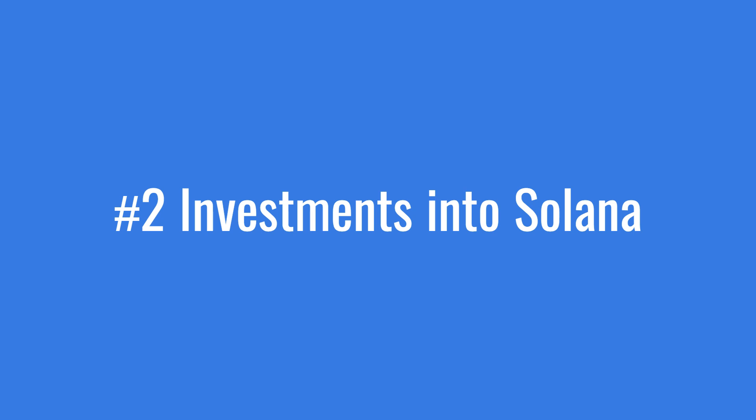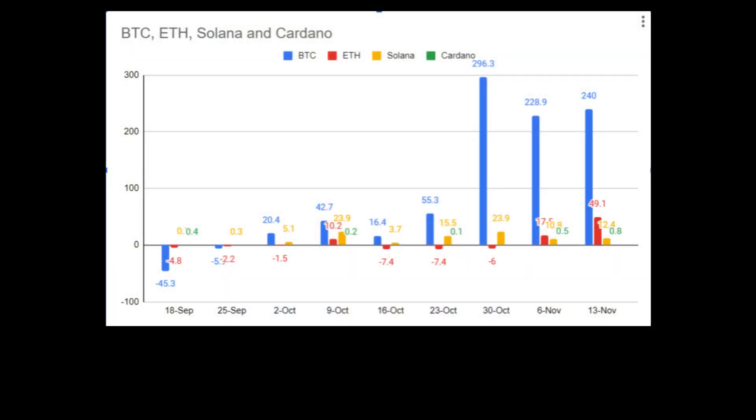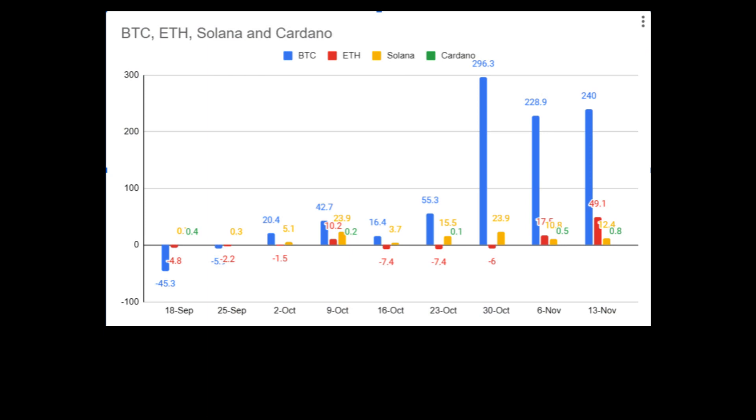Reason number two: renewed investment into Solana. According to CoinShares reports, the last seven weeks have seen a positive investment inflow into the crypto space. Almost most of this inflow has gone into Bitcoin. However, Solana has also seen a surprisingly positive net growth. As seen in this graph, which is made from CoinShares reports, Solana has seen a positive inflow of investments since mid-September, which increased to $23.9 million in the week of October 9th and has stayed in double digits since then. This is a strong sign of positive market sentiment towards Solana.